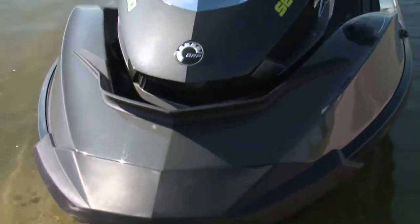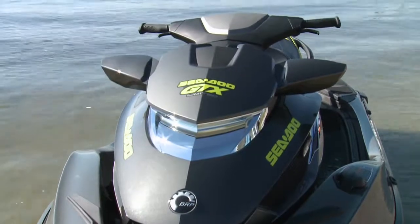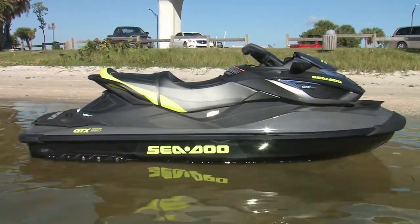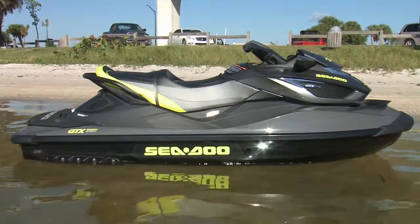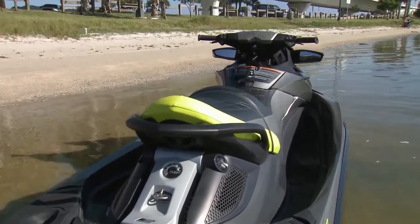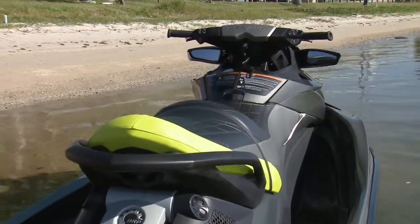In 1992, Sea-Doo totally changed the PWC game by introducing the first luxury model. And in 2015, the level they've taken it to is incredible. It has just about every technological advantage and optional feature that Sea-Doo has to offer, and it just looks downright cool.